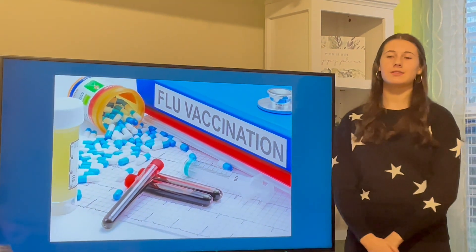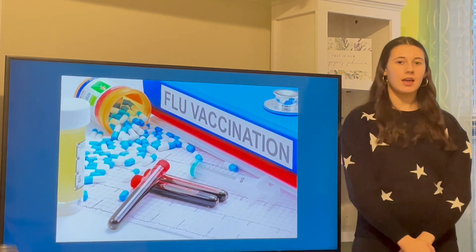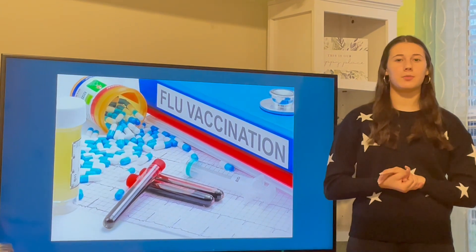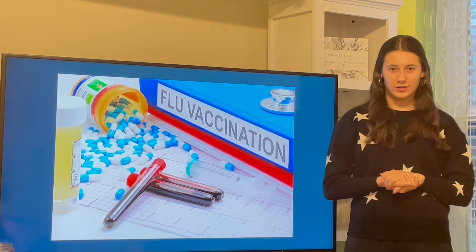A few years ago in January I came down with influenza twice. If it wasn't for the medicine and vaccines to help me recover, it would have been a much harder month. Thankfully, mice have helped discover what a good medicine would be for influenza, or more commonly known as the flu.